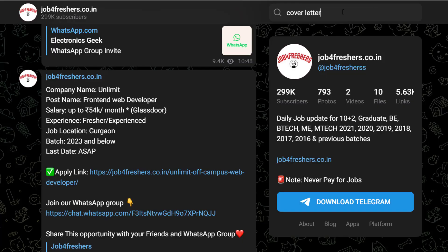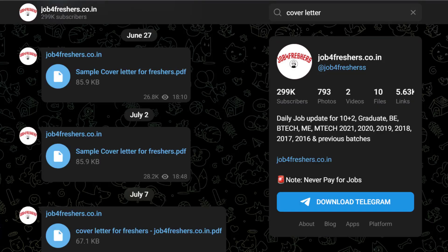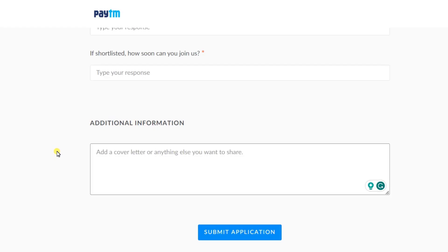In the additional information section, copy-paste your cover letter. If you don't know how to make a cover letter, we have already shared a sample cover letter on our Telegram channel. If you haven't joined yet, the link is in the description. You can easily download the cover letter from our Telegram group, make minor changes, and copy-paste it here.